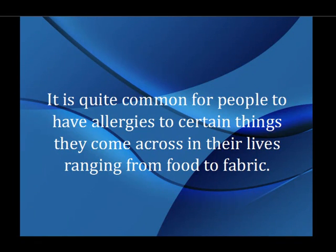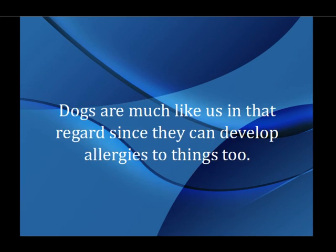It is quite common for people to have allergies to certain things they come across in their lives, ranging from food to fabric. Dogs are much like us in that regard since they can develop allergies to things too.